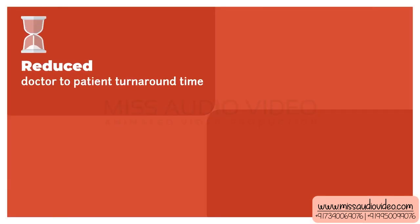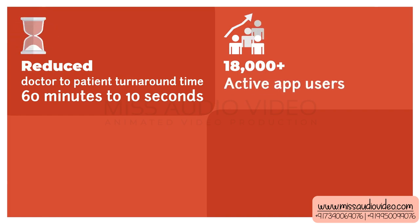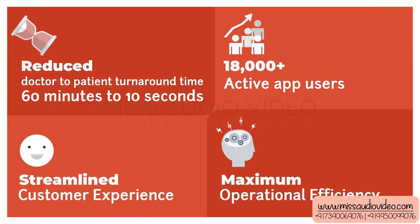The solution reduced doctor-to-patient turnaround time from 60 minutes to 10 seconds, achieved 18,000 plus active app users, streamlined customer experience, and delivered maximum operational efficiency.